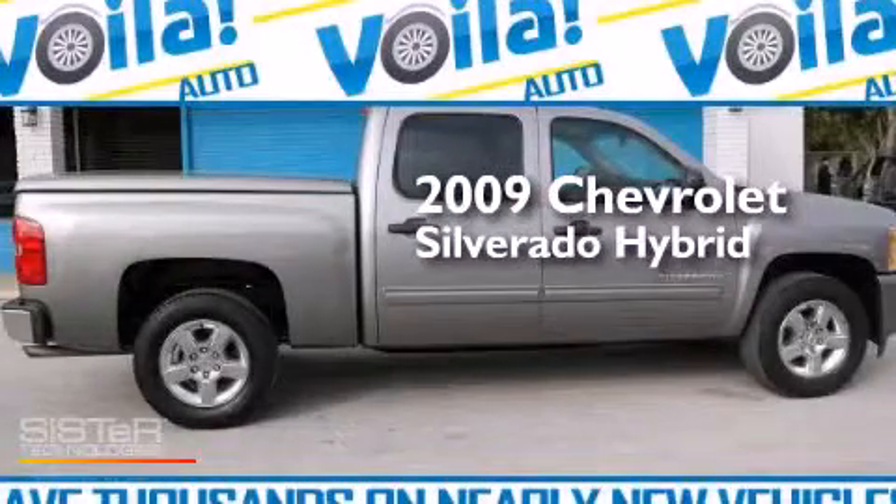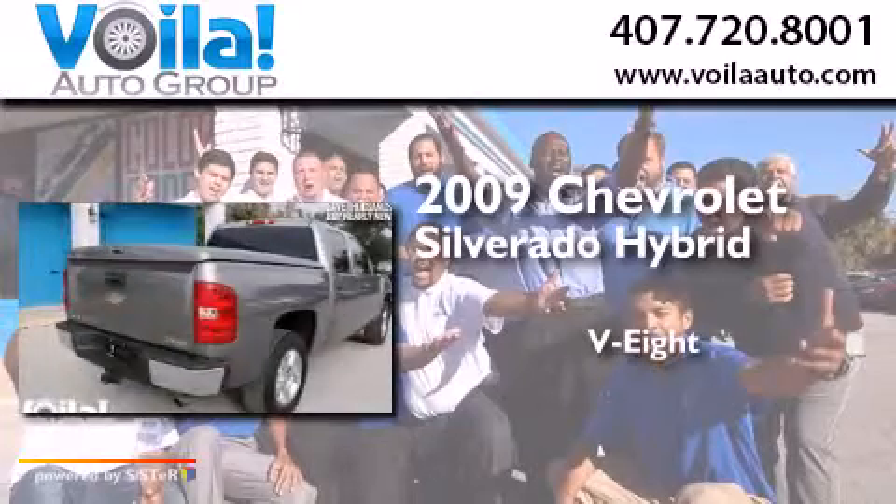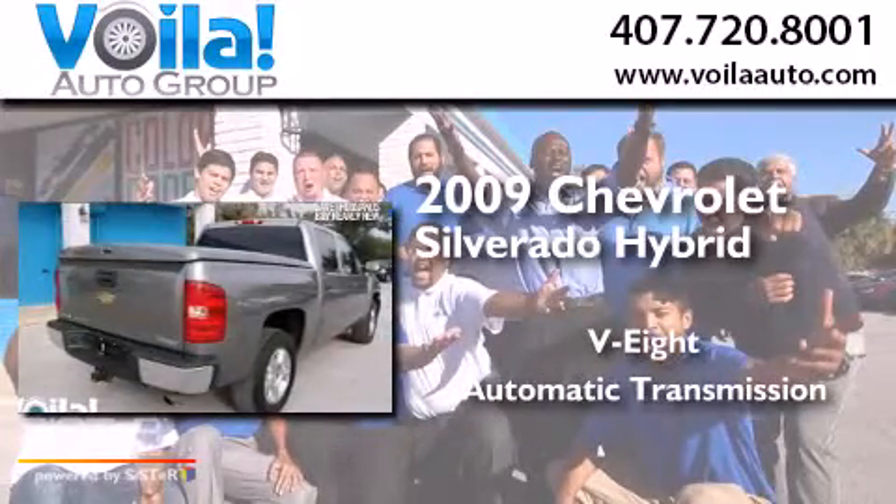This is a 2009 Chevrolet Silverado Hybrid. It features an eight-cylinder engine and an automatic transmission.